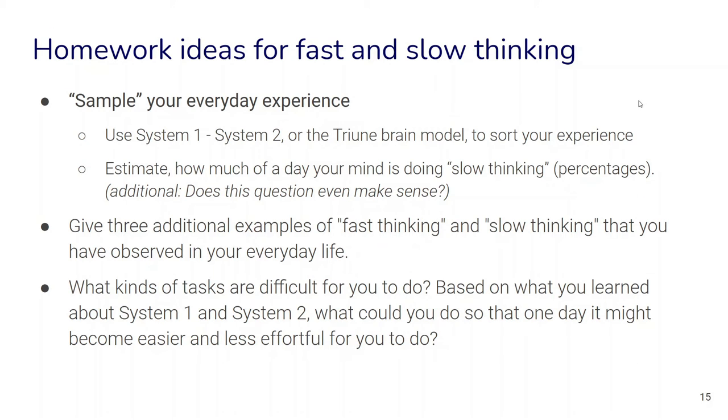Here are some homework ideas to practice noticing fast and slow thinking in your everyday life. Try sampling your experience by becoming aware in the moment: are you using System 1 or System 2? You can also use the triune brain model to notice what kind of functions your mind is currently performing. You could also estimate how much of a day your mind is actually doing slow thinking — and one could even ask whether it makes sense that we're doing only one or the other, or whether we might be doing all of those things at once.